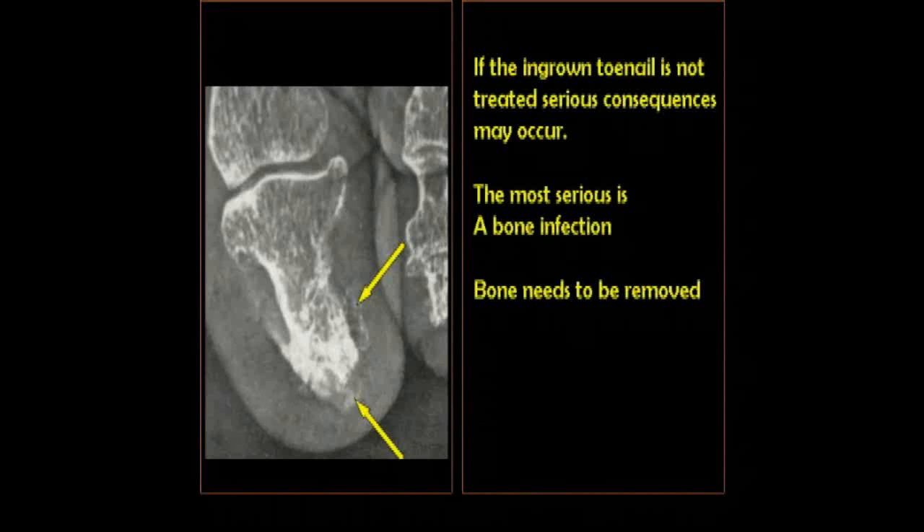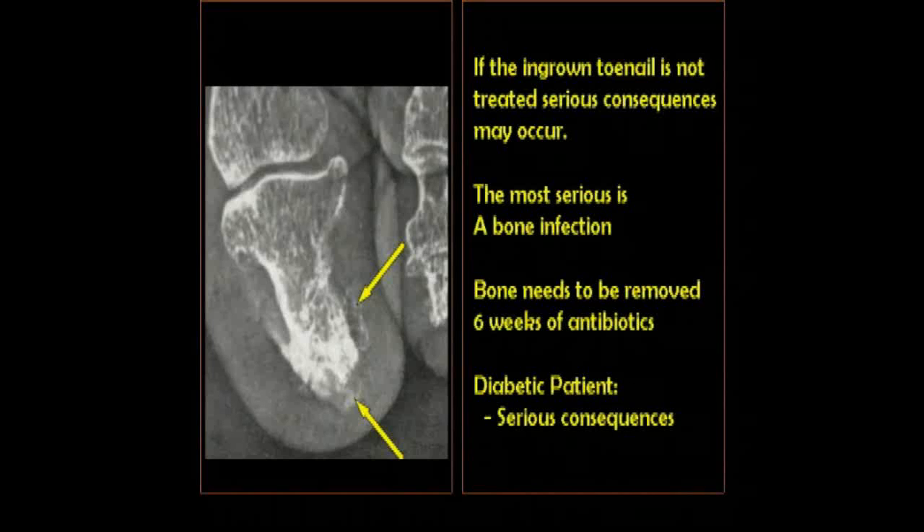The problem here is the bone has become infected from the skin infection from the ingrown nail. At minimum, this requires six weeks of antibiotic therapy. That's quite a long time to be taking antibiotic pills, or even more significantly, it can require IV antibiotics.